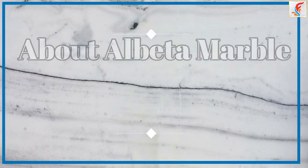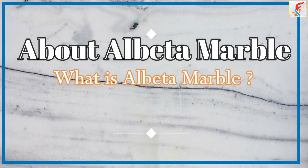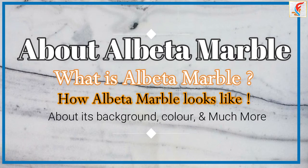Today we are talking about Albuta Marble — what is Albuta Marble, how Albuta Marble looks, about its background, color, and much more.